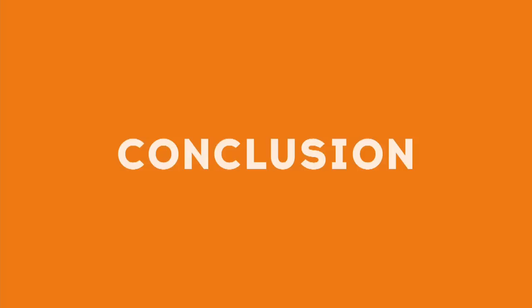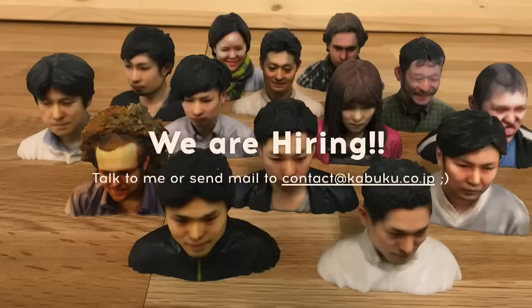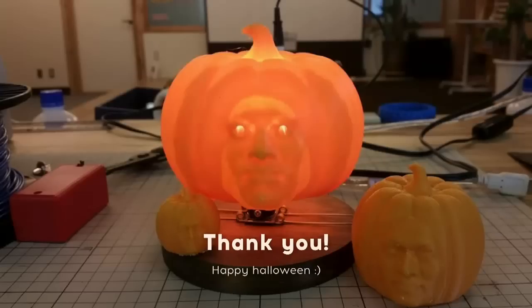Conclusion: modeling by script is fun, so let's start today. We are also hiring — if you are interested in 3D printing or if you want to work in Japan, please talk to me at tonight's reception or send me a message. We have 15 members now, including some foreigners — Australian, German, and Taiwanese. Thank you for your time. Happy Halloween!